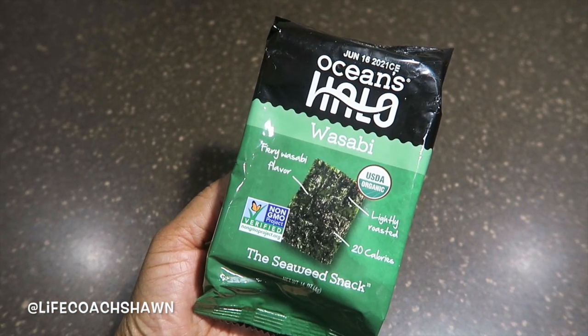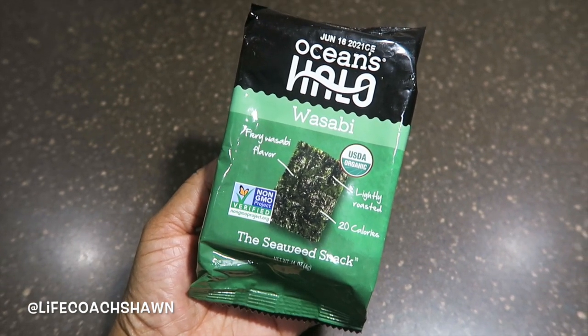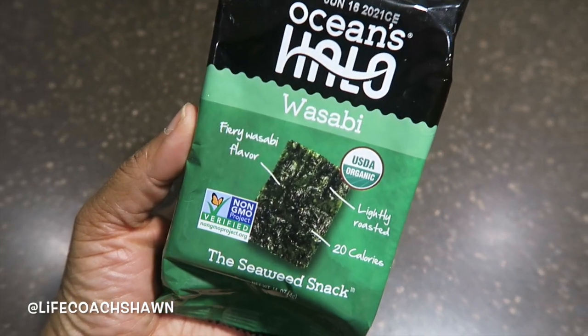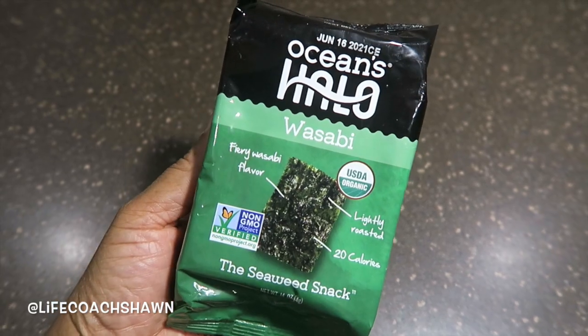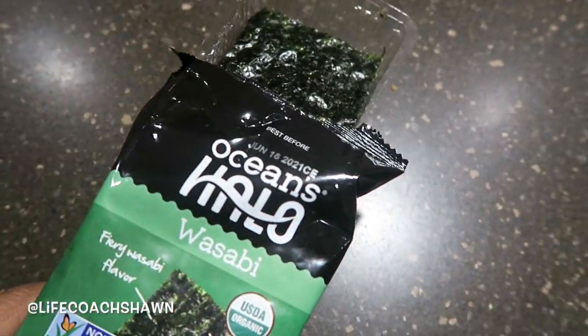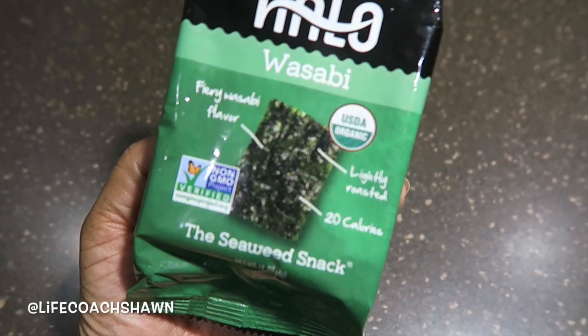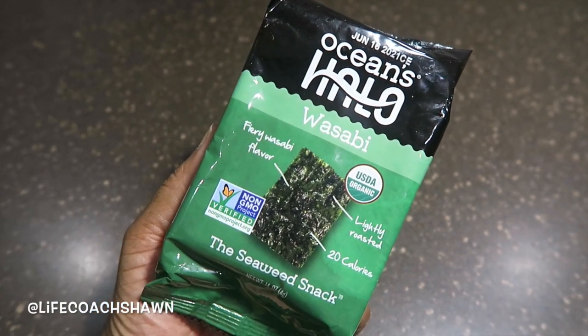If you have a salty craving and you're looking for an alternative to chips but you love sushi, I recommend this seaweed snack — it only has 20 calories. I love this one because it has a little wasabi, so it's a little spicy. They're crunchy, a great salty alternative that's really not bad for you at all. I definitely recommend the wasabi one if you like things spicy.